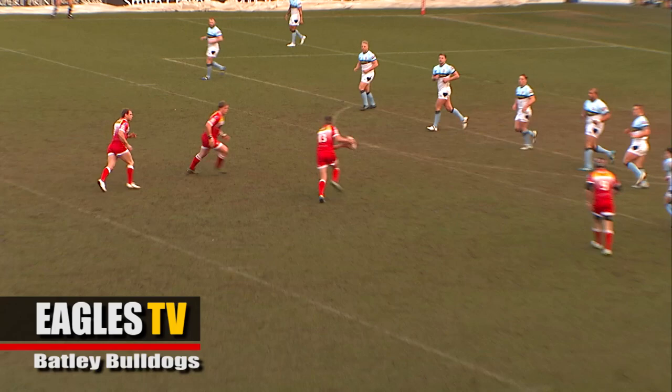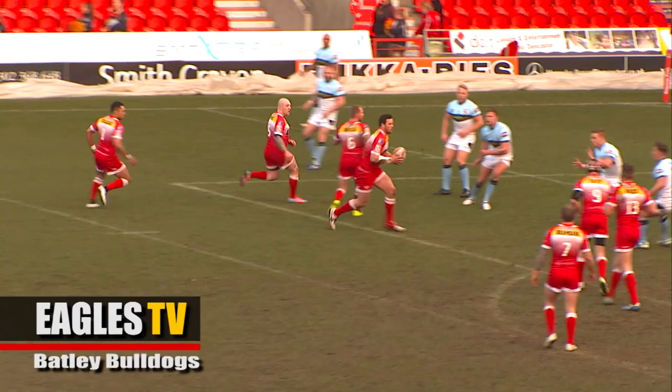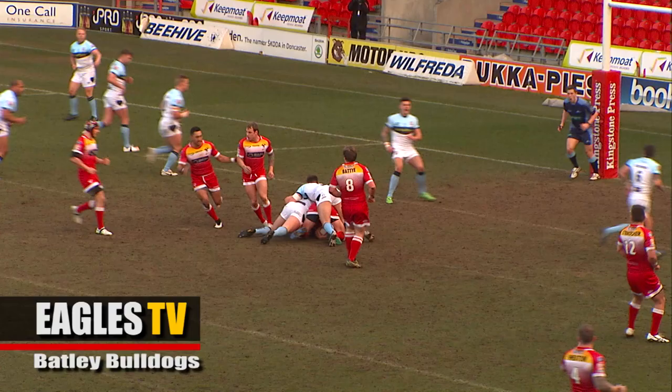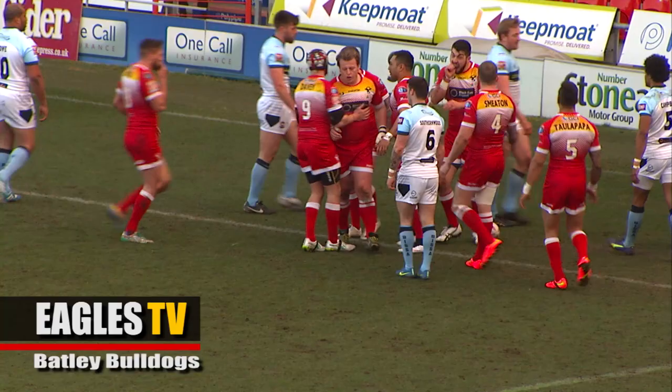Back to Davey and now Walker driving through the heart of the Batley defence, but again he's stopped in his tracks. Davey across to Kyle Briggs. The Eagles just on the 10 metre line, Davey, and it's touched down — yeah it is. I think it's number 7 Brambini who touches it down.